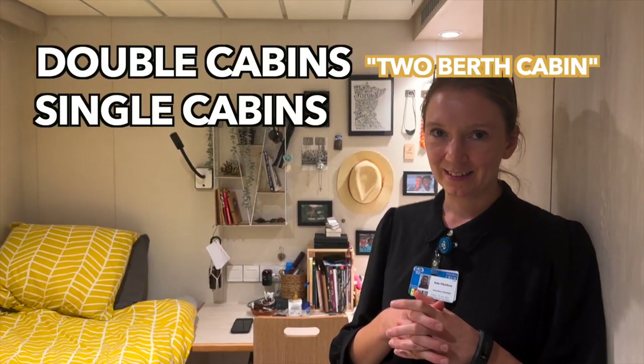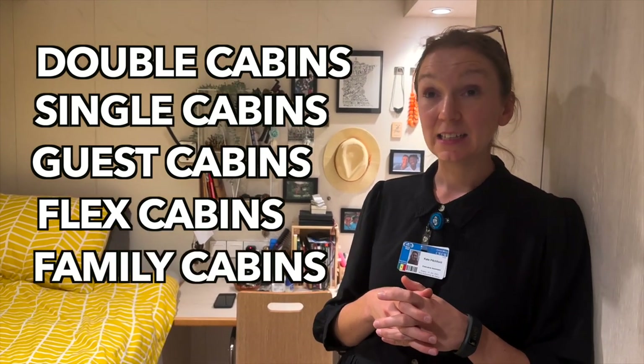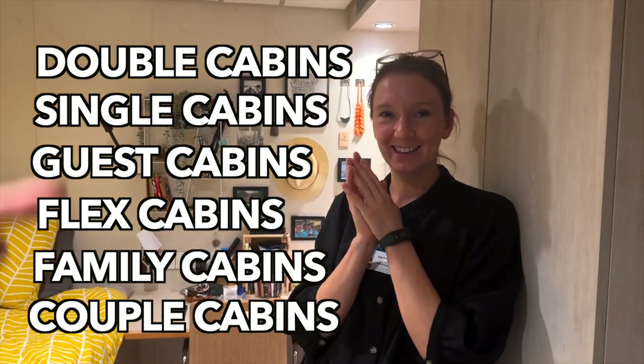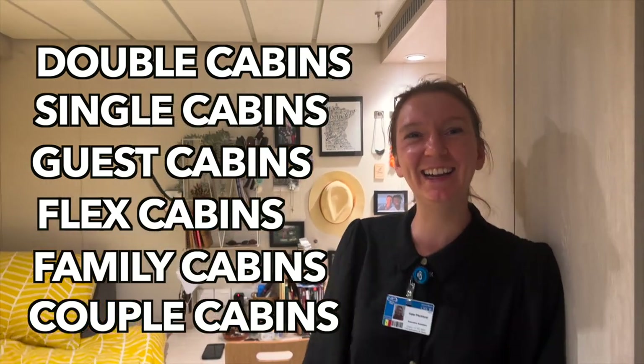Certain officer positions — like maritime officers — also get a single cabin, same with the captain. And if someone comes with their family, they'd be in a family cabin or a couple's cabin instead, so you can live with your family. So the cabin types are: double cabins, single cabins, guest cabins, flex cabins, family cabins, and couple cabins — they'll be listed on screen.